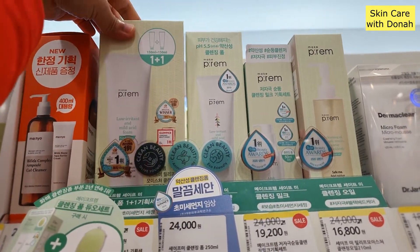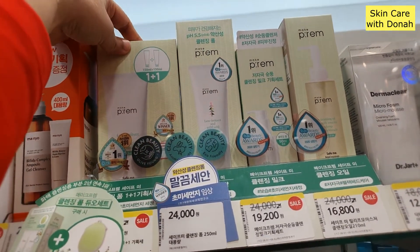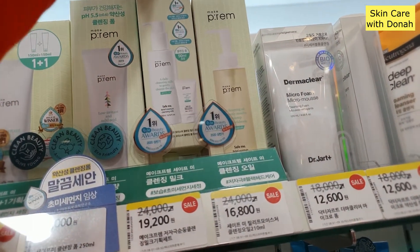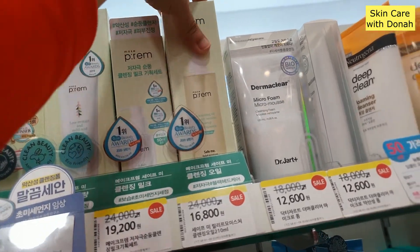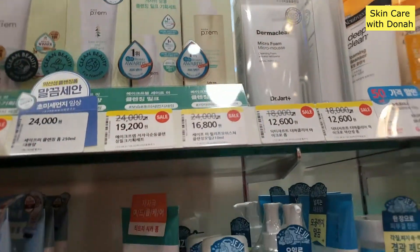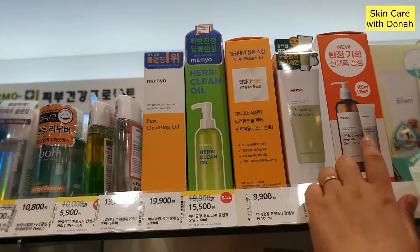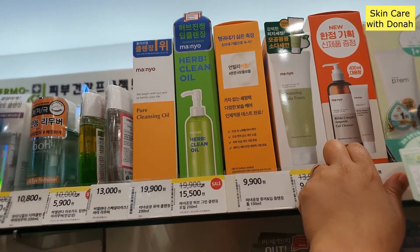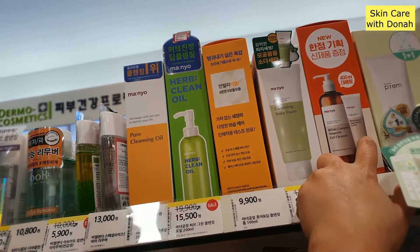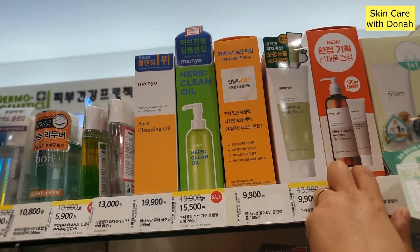This one is low irritant and mild acid foam with pH 5.5. It reminds me of the COSRX Good Morning Gel Cleanser. This one is a daily cleansing milk to gently cleanse your skin. And this one is a cleansing oil to gently remove makeup and blackheads. Over here they have the Manyo Bifida Complex Ampule. Bifida is one of the probiotics, which is good for your skin barrier and biome — your skin ecosystem.